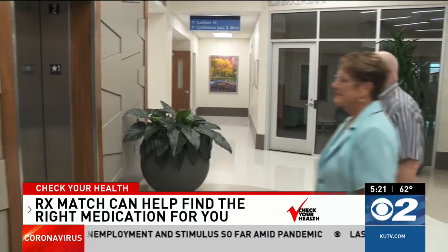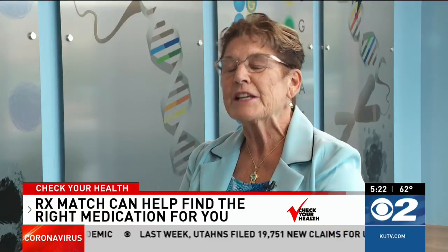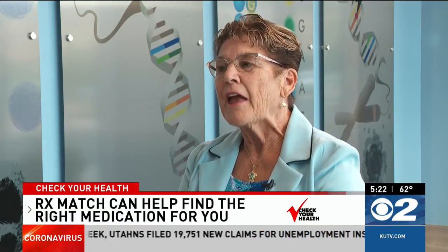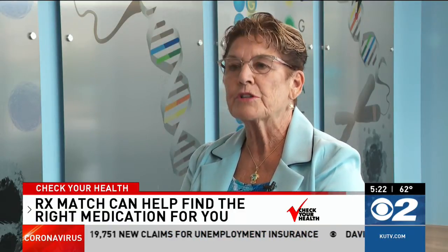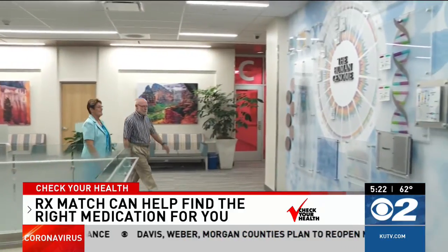Joan was switched to medication that works for her and now she's back to scuba diving. And I finally got the answer to my question — the medication that I was switched to, Metoprolol, I don't metabolize properly. Mary Nichols for Check Your Health.